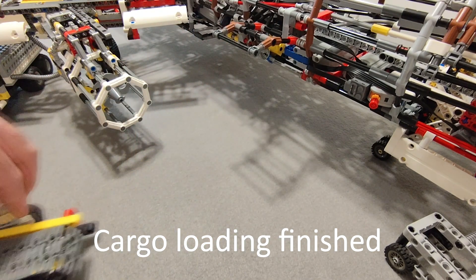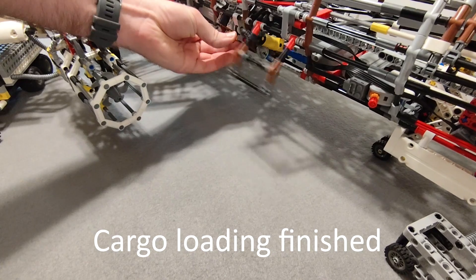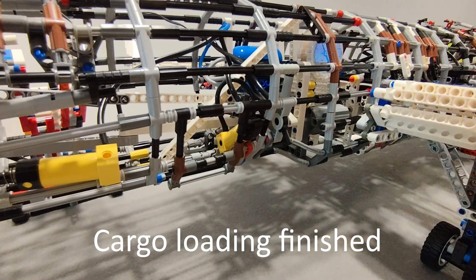This is the final boarding call for passengers. Please proceed to gate 3 immediately. I repeat, this is the final boarding call for passengers.